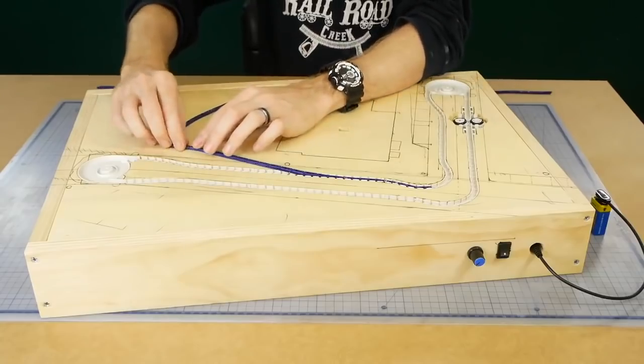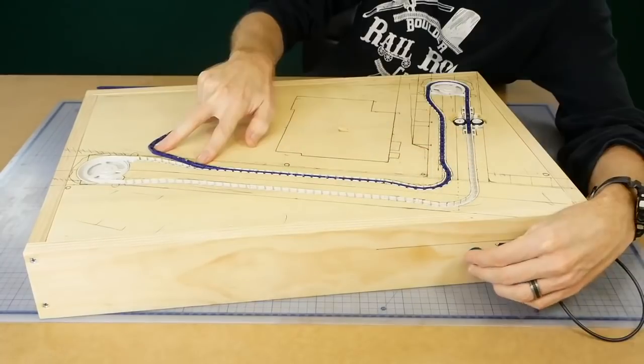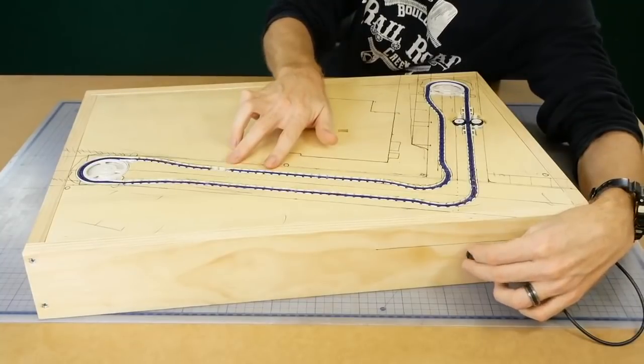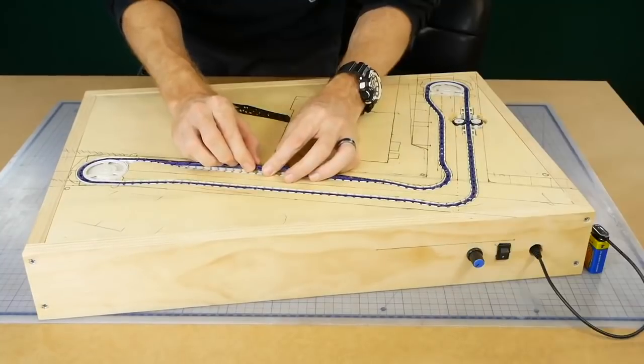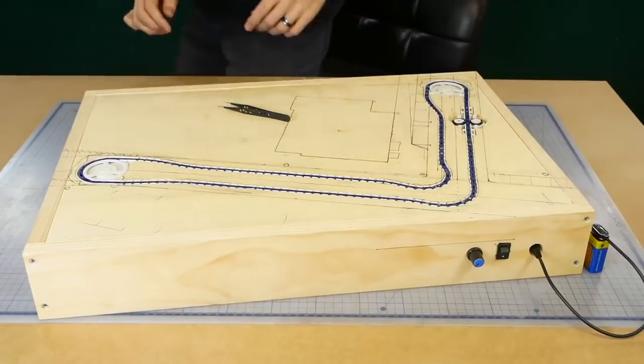With the magnets installed I can start placing the links onto the track. When it comes to getting the links to join up perfectly, you may need to swap out some longer links for shorter links or vice versa until you get a perfect length. There should be very minimal slack once it's all connected.